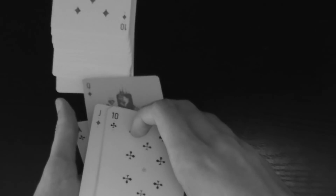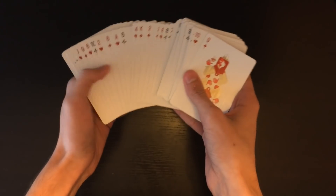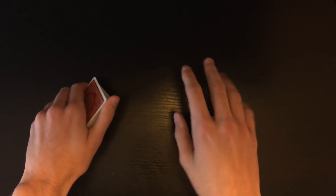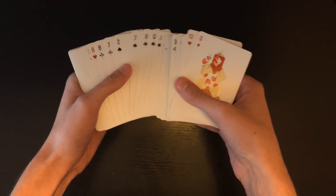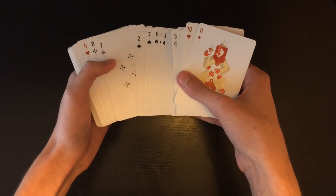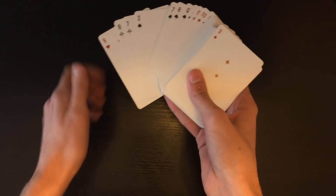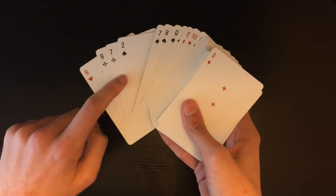Once the deck has been shuffled by the spectator, you're going to spread through the cards face up, showing they're all random. While doing this, you're looking for any card with a value of two. Find any two — it doesn't matter which suit. When you see it, count over four more cards from that two, then cut the rest of the cards up to the top. All you've done is move that two to the fourth position from the top.